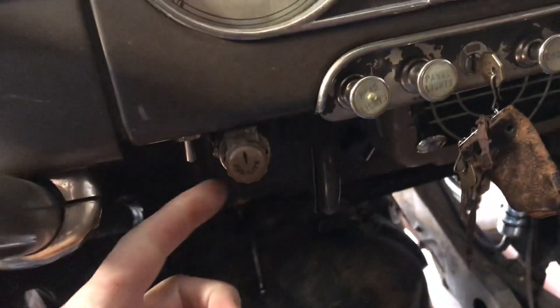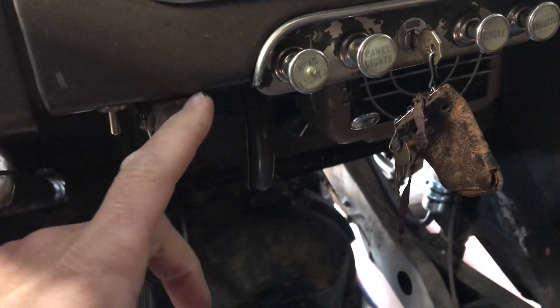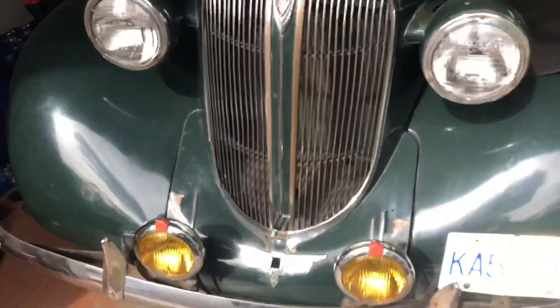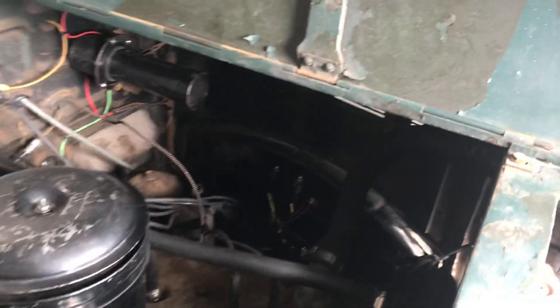We also completely rewired the fog lights. This is the fog light switch — it's aftermarket from the 60s — it grounds to the dash. Turn it on and a little light lights up. That's your fog lights. I also pulled that off the ammeter. The fog lights are actually working now, which is fantastic.